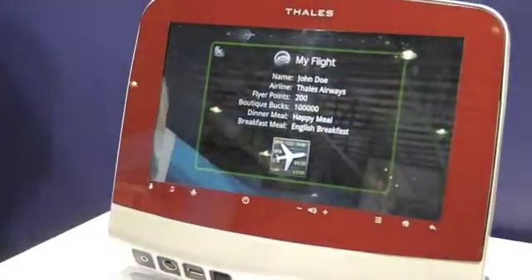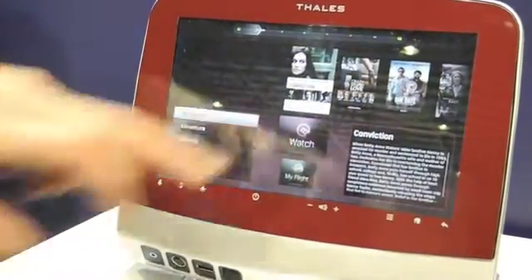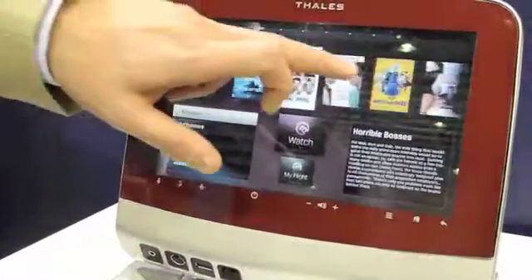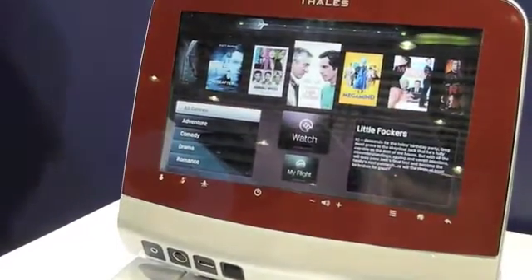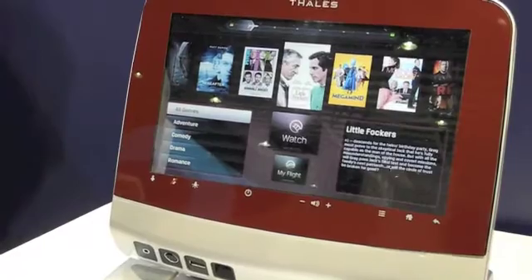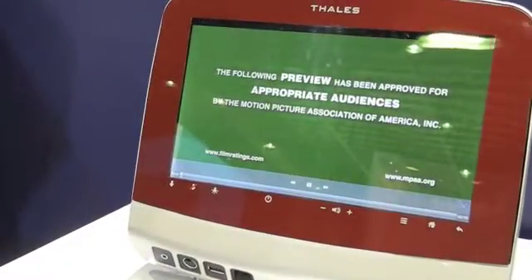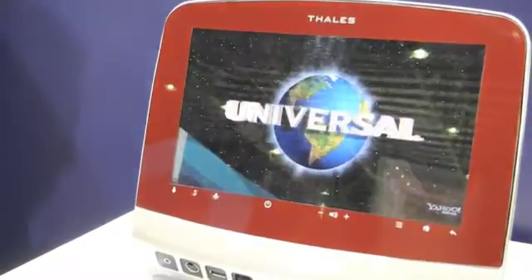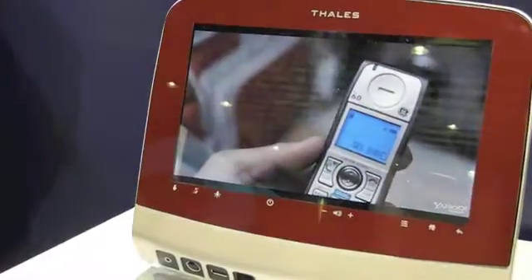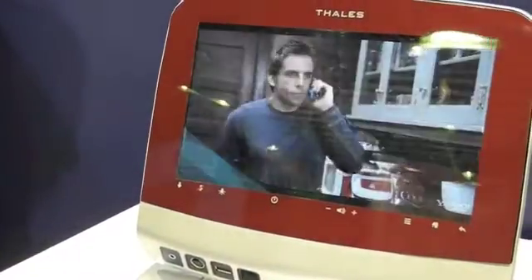As you can see, it's a very responsive interface. We have swipe capability which is very much in line with the latest consumer electronics devices available in the marketplace. The viewing experience for the passenger is a very rich and high quality video stream, and it integrates the latest in high definition closed caption capabilities.